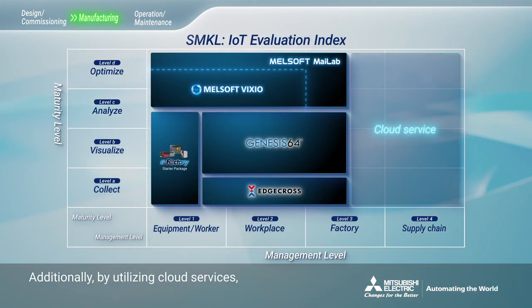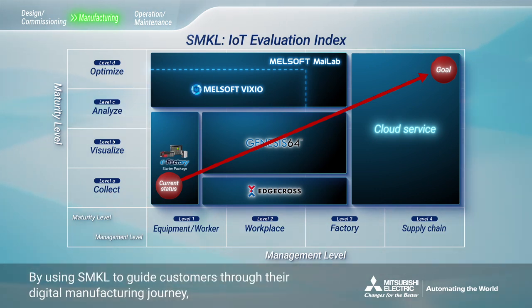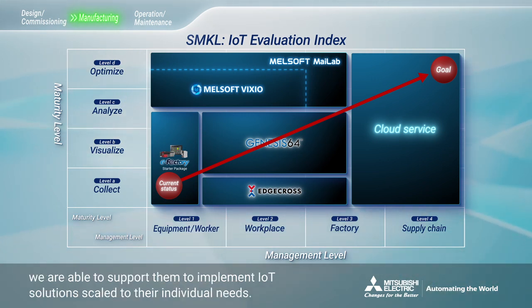Additionally, by utilizing cloud services, IoT initiatives can be expanded throughout the entire supply chain. By using SMKL to guide customers through their digital manufacturing journey, we are able to support them to implement IoT solutions scaled to their individual needs.